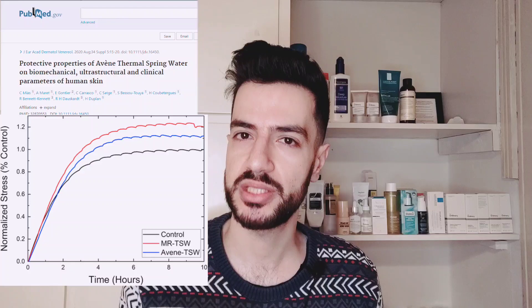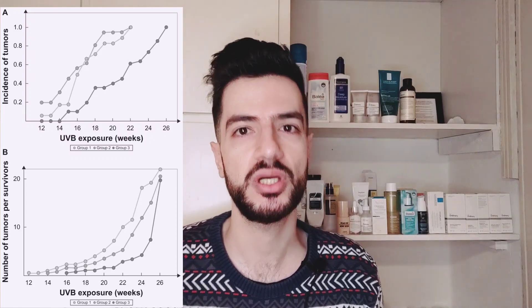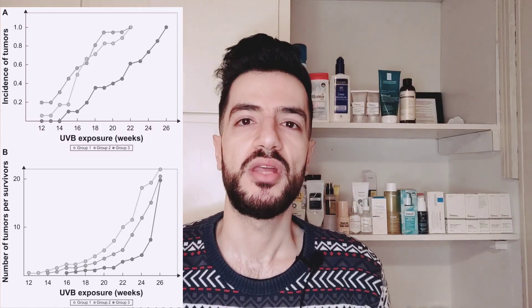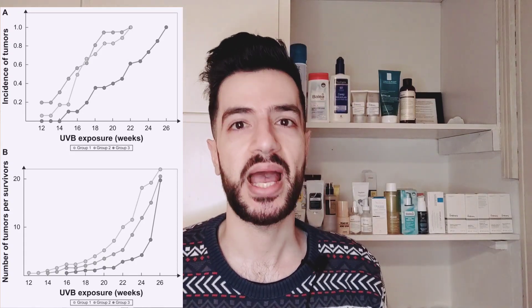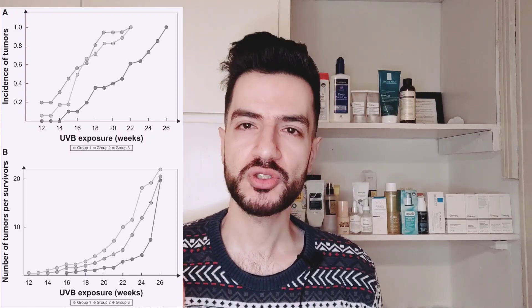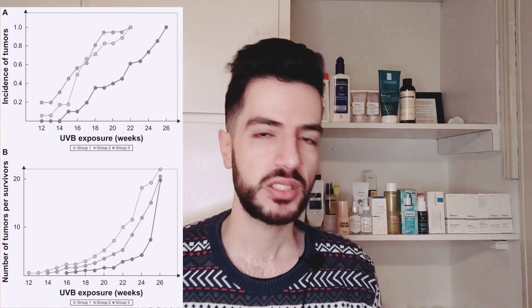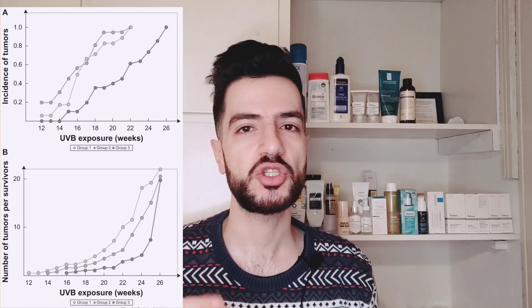Another study by Avène showed that their water can potentially reduce stress on the skin barrier and help support it long-term. Additionally, a study by La Roche-Posay looked at UV damage protection using two creams: one containing regular water without any minerals, and the second containing La Roche-Posay thermal water. Both cell groups were exposed to UVB radiation for weeks and lipid oxidation was monitored. In the control group, damage doubled at week 11, while in cells treated with the thermal water cream, damage doubled only after 17 weeks, with increased activity of cell repair mechanisms. In short, thermal water has the potential to provide some skin benefit — I'd rank it third in importance, after SPF, moisturizer, and cleanser at number one, and serums, toners, and treatments at number two.